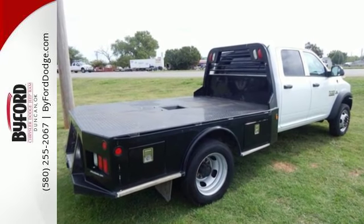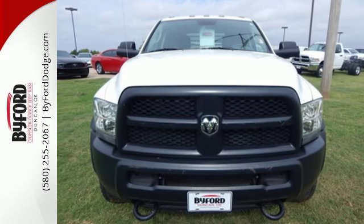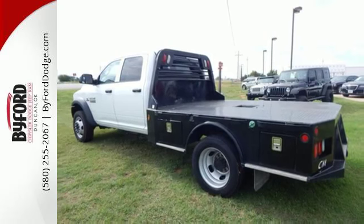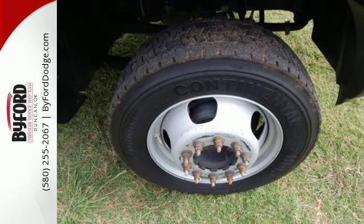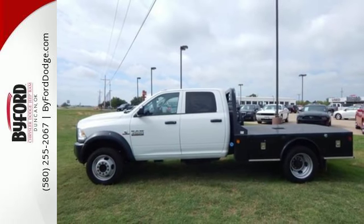Tested and proven for superior strength in some of the harshest conditions, this truck gets the job done, no matter what. Plus, it'll keep you secure with advanced multi-stage airbags, heavy-duty stabilizer bars and anti-lock brakes. Your toughest tool on the job — put this truck to work for you.